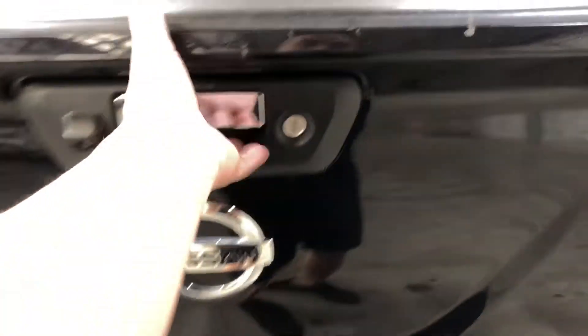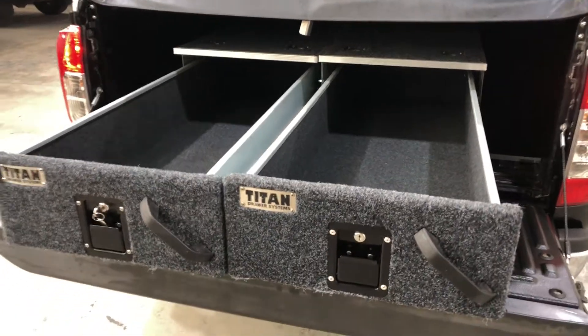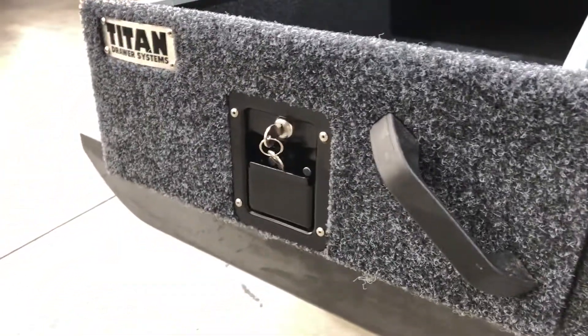Jumping in the back here — being a full-size truck, there's a decent amount of space, and it also comes with a drawer system. It's perfect for putting whatever you need in here and locking it up. It does come with two sets of keys for it as well.